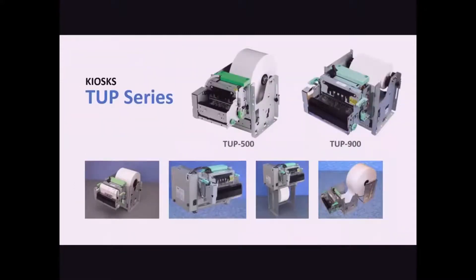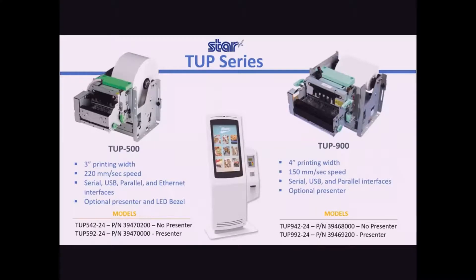The TUP series, a favorite in the kiosk industry for many years for its reliability, ruggedness, and modularity, offering many mounting options to fit into most kiosk designs. From 3 inches with the TUP500 series to the 4 inches TUP900 series, your kiosk will enjoy years of reliable non-stop service with features like optional presenter, scalable A4 formatted print jobs to 3 or 4 inches widths, and modular and interchangeable interfaces.